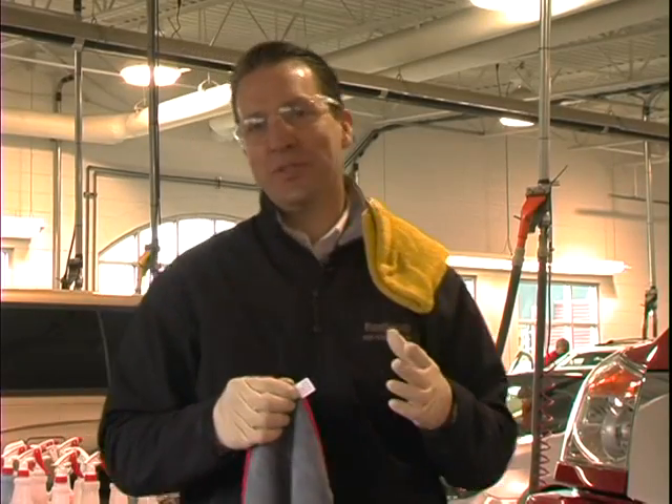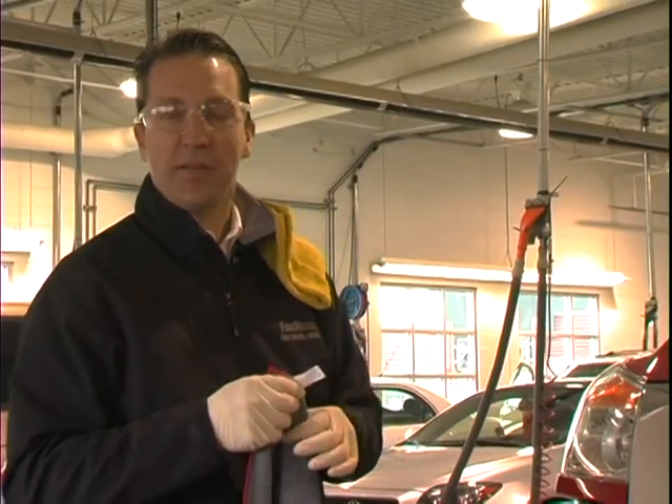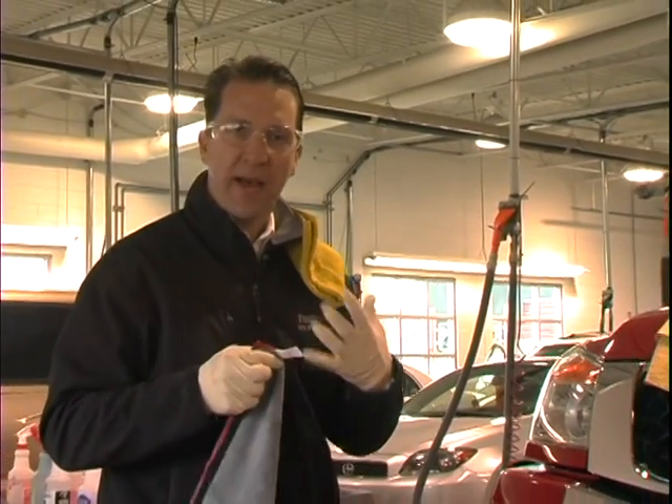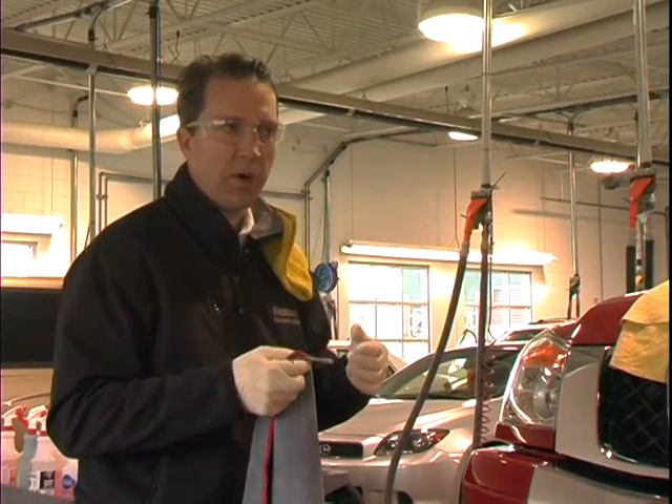One of the really important tools that we're going to require in washing our car today is the towel as we dry it. My name is Dow, and I'm going to go through the proper towels to use and have available as we wash our car.